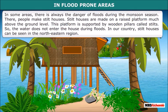In some areas, there is always the danger of floods during the monsoon season. There, people make stilt houses. Stilt houses are made on a raised platform much above the ground level. This platform is supported by wooden pillars called stilts. So, the water doesn't enter the house during floods. In our country, stilt houses can be seen in the northeastern region.